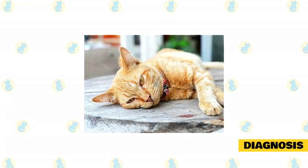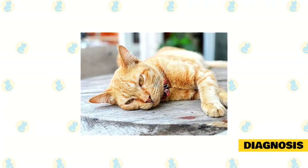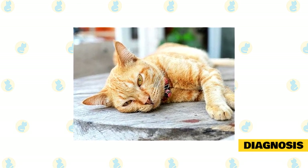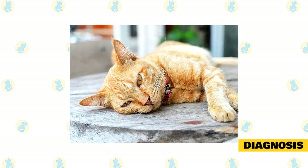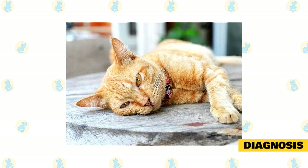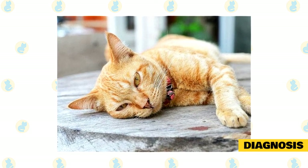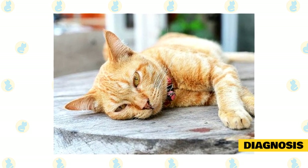Many cats will have elevations of some liver enzymes, as well as changes to electrolytes due to vomiting. Dehydration can also lead to an elevated red blood cell count or mild increases in kidney values, but none of these changes are specific to cats with pancreatitis and can be seen with many illnesses.